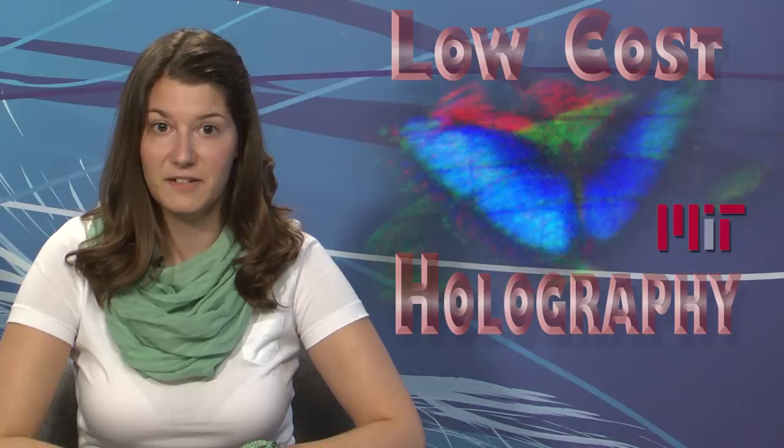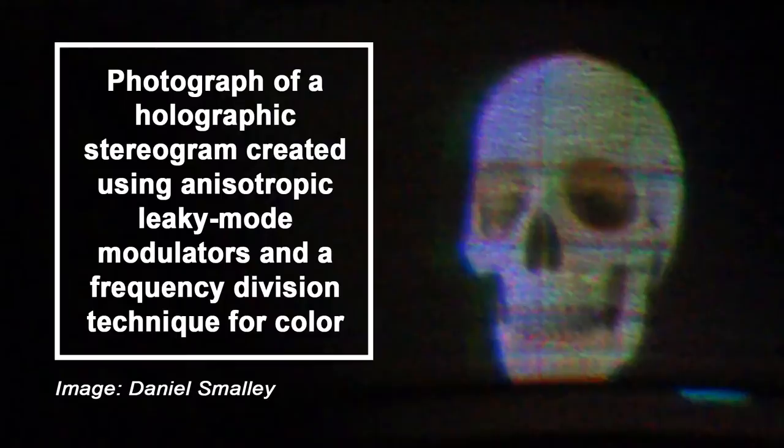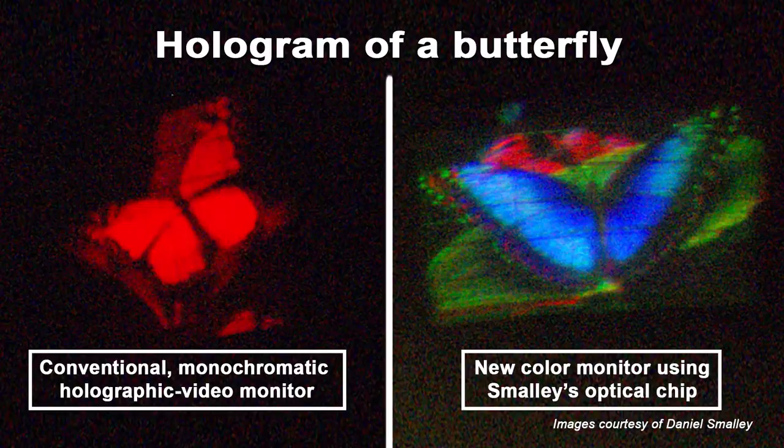An optical chip built by an MIT graduate student at a cost of $10 could be a game-changer for holography, enhancing the resolution of conventional 2D displays and enabling color holographic video suitable for 3D television. In holograms, light beams pass through diffraction fringes, bending the light so they emerge at a host of different angles. To produce holographic video, diffraction fringes must be created from patterns displayed on an otherwise transparent screen. The problem is that the pixels of the diffraction pattern must be as small as the wavelength of the light they are bending, a feat most display technologies cannot achieve.